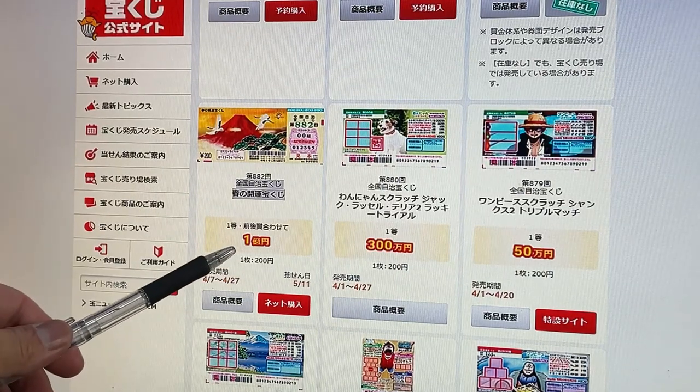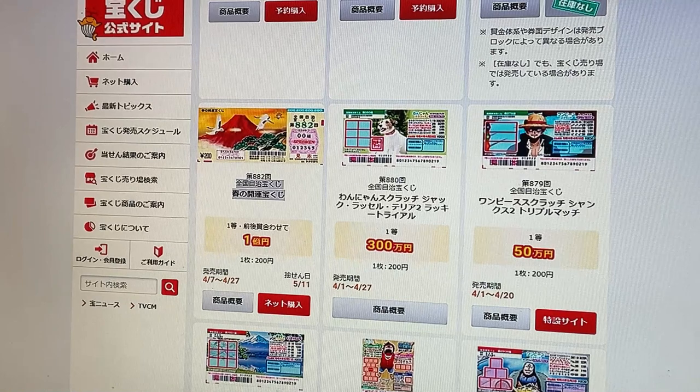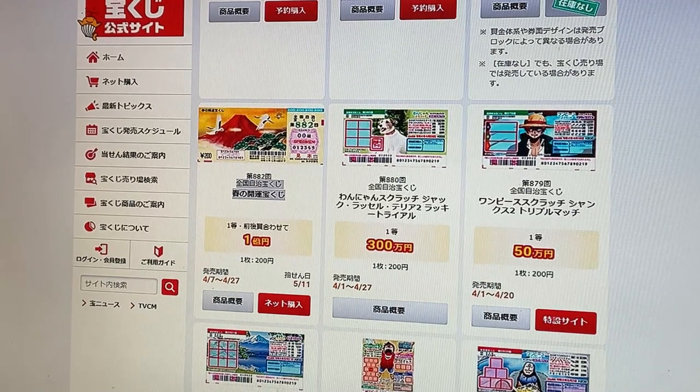The jackpot is Ichiogwen. I'll be back on May 12th or 13th to show you how to check your ticket. Good luck everyone. Bye.